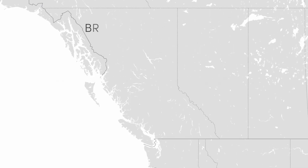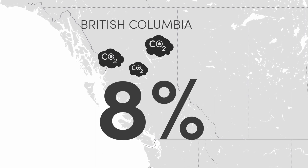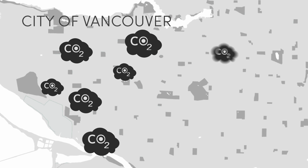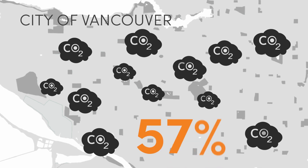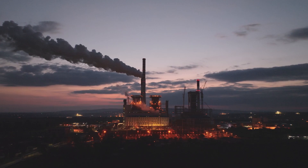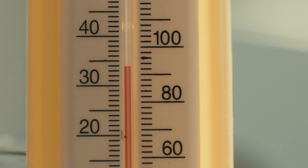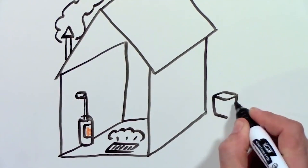But here's the thing — many people don't realize that buildings contribute to climate change too. In cities like Vancouver and Victoria, buildings generate over half the city's emissions. The problem is that we burn fossil fuels to heat buildings and to heat up the water, and most buildings are pretty bad at managing temperatures, which means we crank up the AC in the summer and blast the heat in the winter.